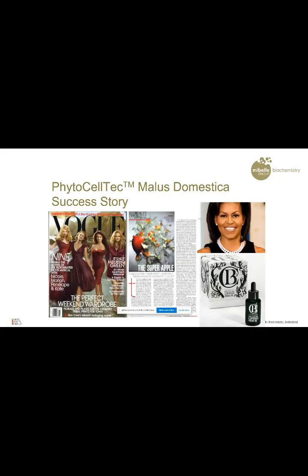This story got extremely famous. Once we published this data, we had very much publicity and were presented in Vogue magazine in the United States. Michelle Obama was claiming that she's using apple stem cell creams, and this made the whole thing very famous.